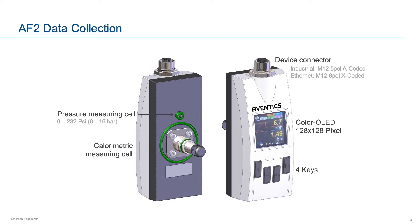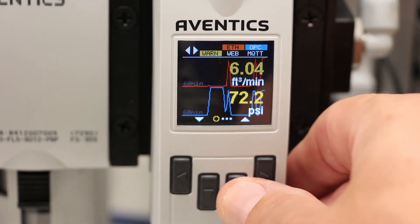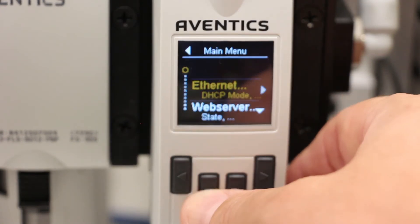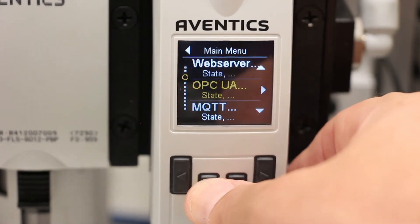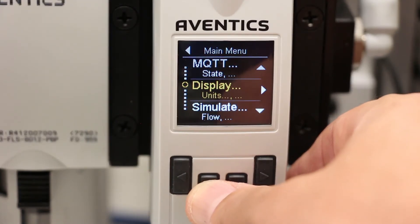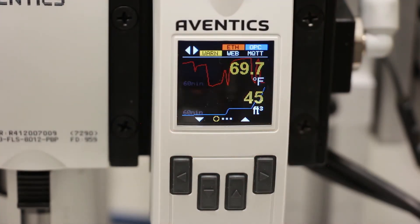The rich data the AF2 provides can also be used as a standalone or as part of a broader IIoT solution, such as the ones offered by Emerson. As the equipment is being used, the AF2 locally displays current live readings on its bright OLED display. Using the keypad on the front of the product, we can scroll through the various measurements the device captures and change many of the settings to tailor it for your application.